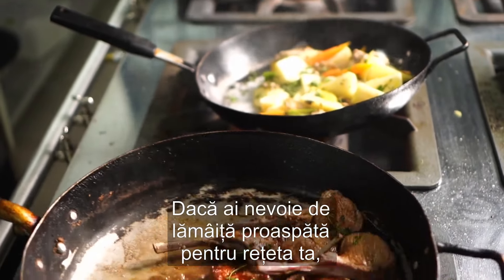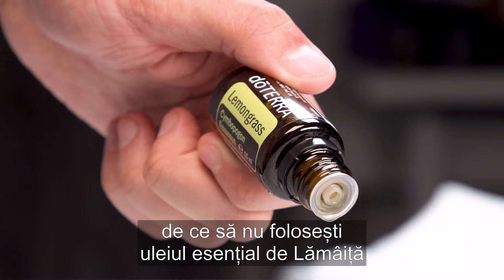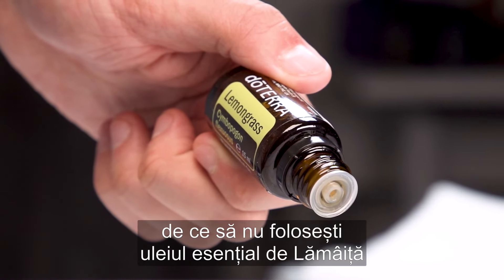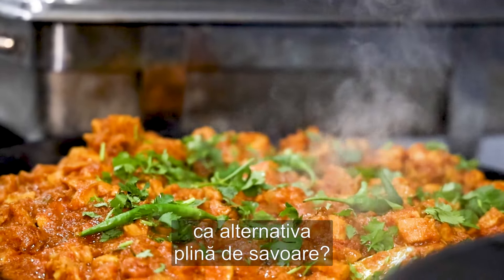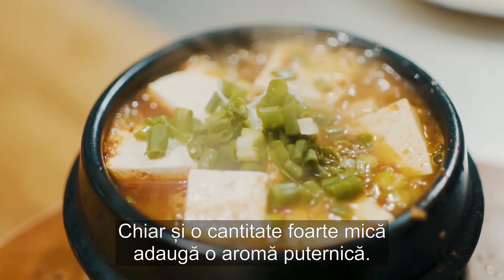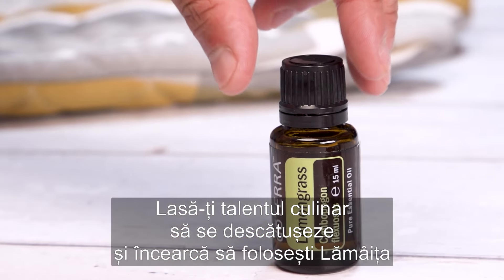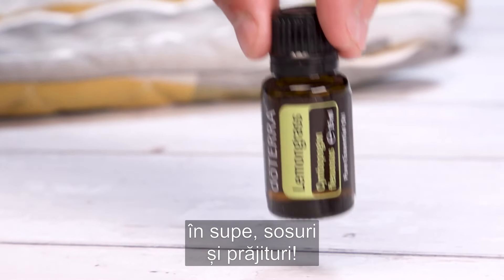When a recipe requires fresh lemongrass and you don't have any in your kitchen, why not try using lemongrass essential oil as a flavour-filled alternative? Even the smallest amount can add a serious burst of flavour. Release your culinary flair and try using lemongrass in soups, curries and cakes.